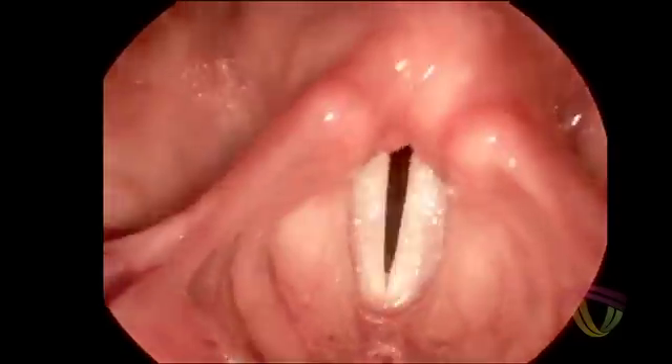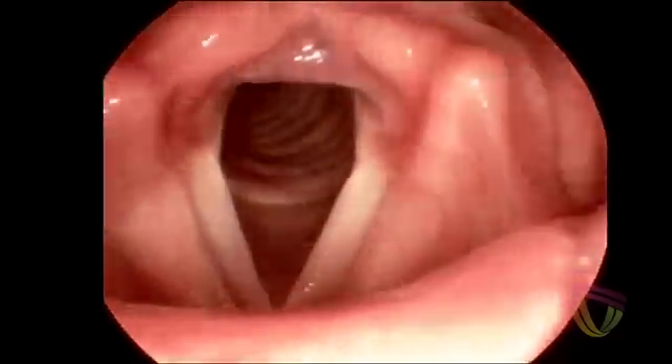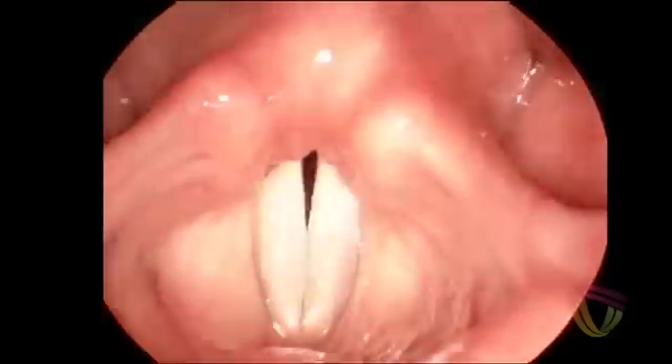You can appreciate that the vocal folds have a nice floppy skin on them. As they vibrate, that helps with good sound. And as I go up in pitch, you can see that my vocal folds are stretching out.